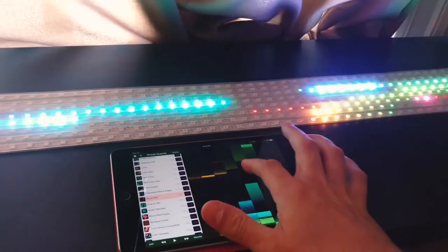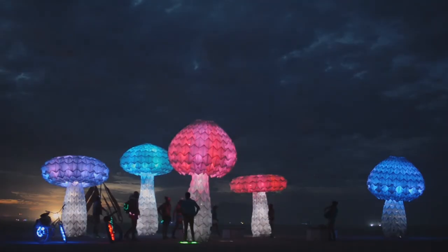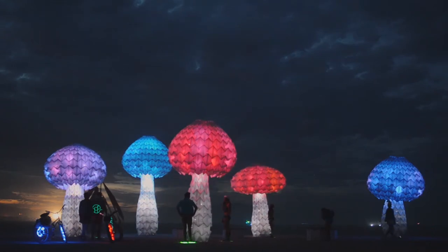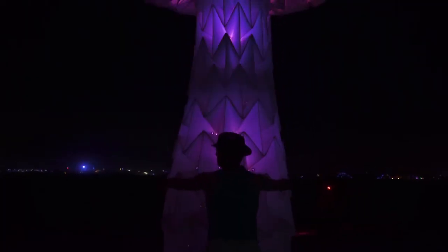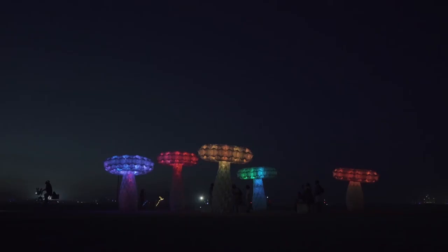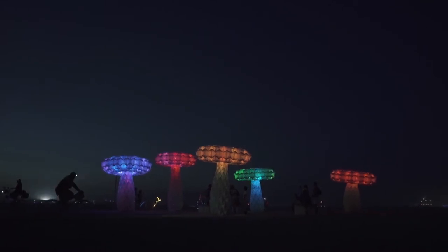People were really drawn to them. The combination of the lighting and the very smooth movement of the mushrooms kept people wondering whether they actually moved or whether it was the lighting — and figuring out how to activate them was also fun to watch. They'd always play games, grouping together to see what activated them or not.